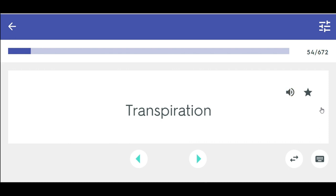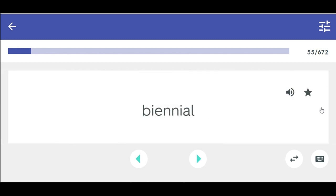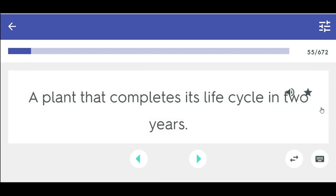Transpiration — the biological term used to describe giving off moisture. Biennial — a plant that completes its life cycle in two years.